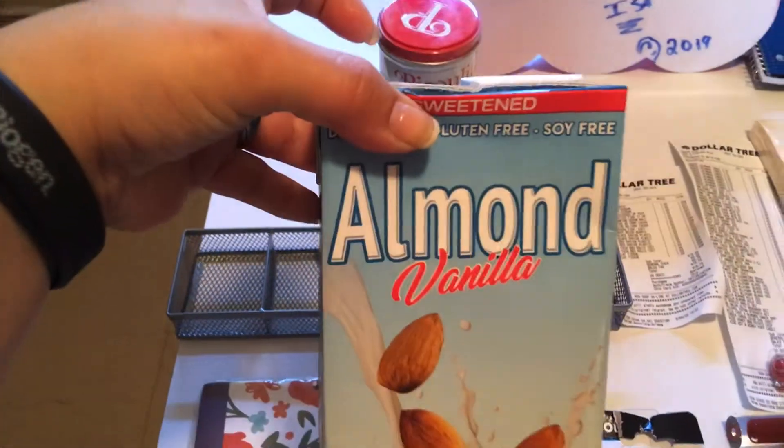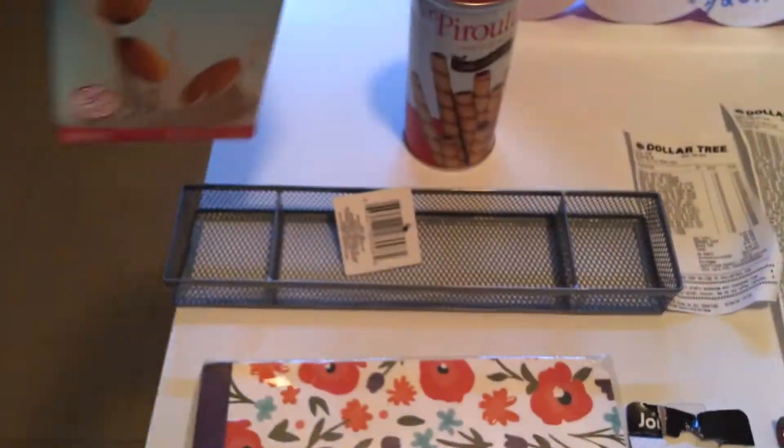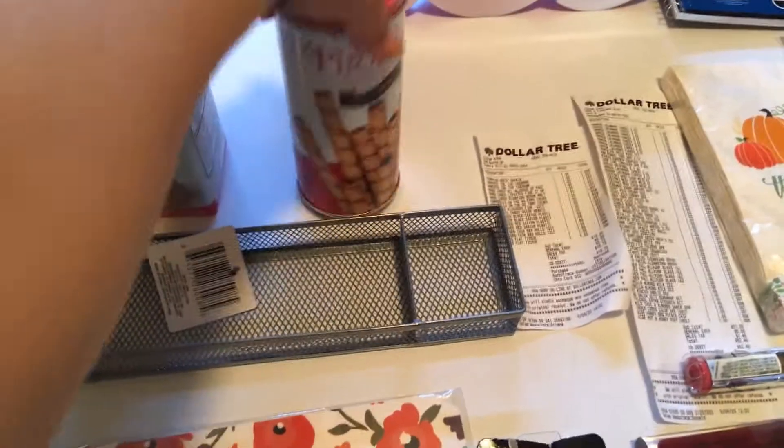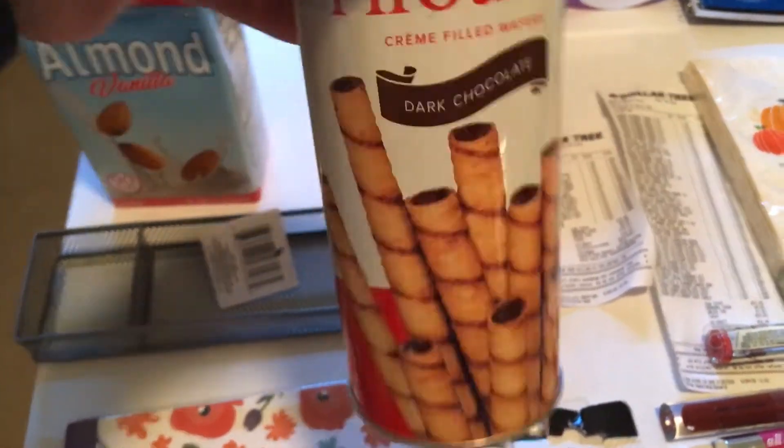And if anybody needs almond vanilla milk — sweetened — they had a whole case of them. I only picked up two. These can range anywhere between two to three dollars at Aldi's, but these are a dollar at Dollar Tree. They had a whole bunch.